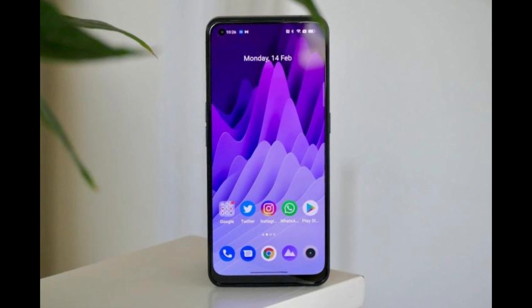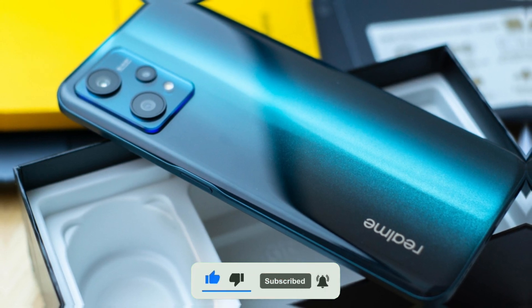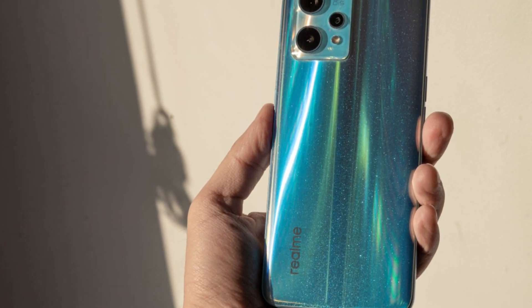The Realme 9 Pro Plus also has a massive 5000 mAh battery, which should last you a full day of heavy usage. And with 65W SuperDart Fast Charging, you can charge your device from 0 to 100% in just 35 minutes.